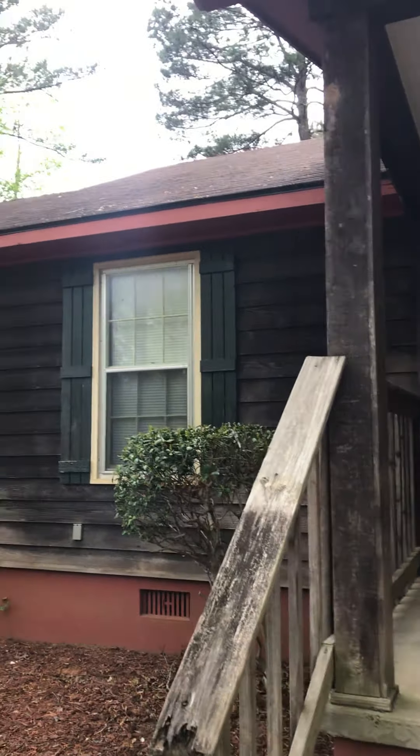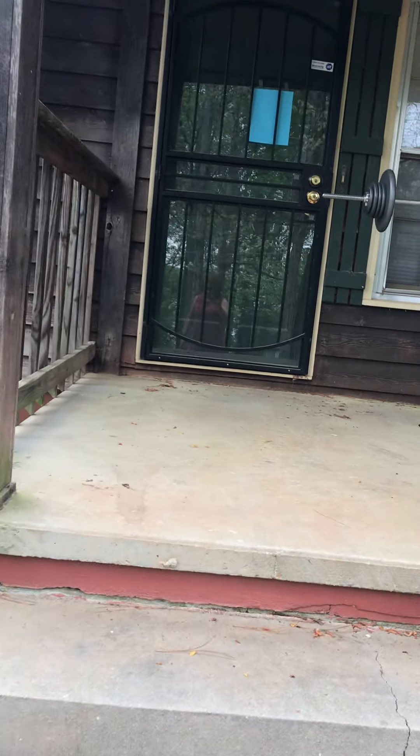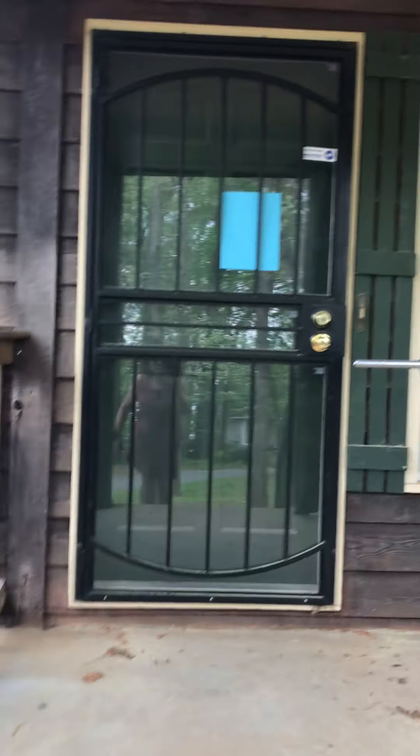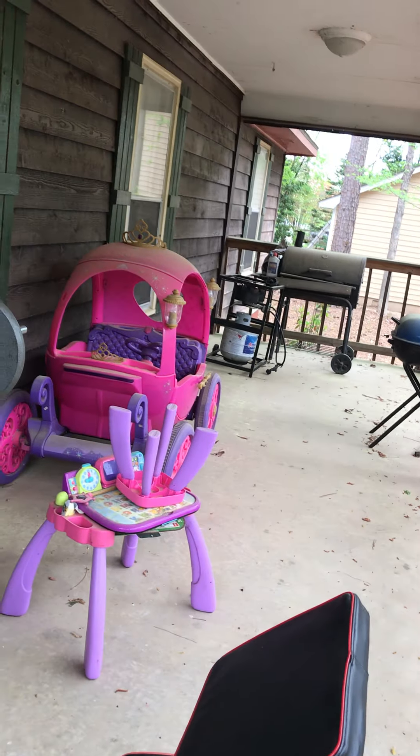Here we go — covered front porch. I'll see you next time.